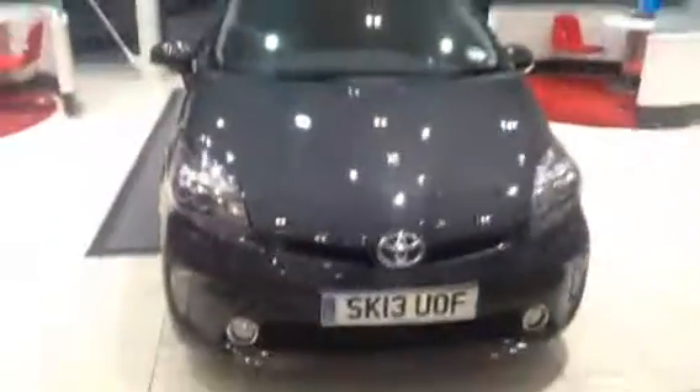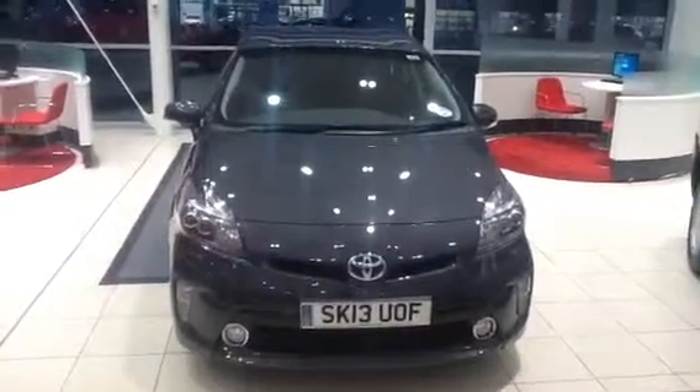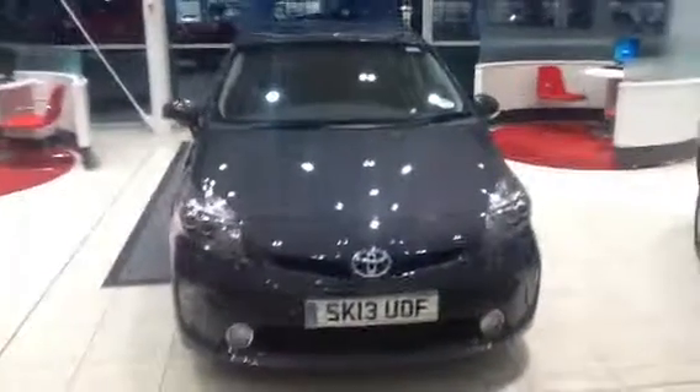This car is retailing at $19,990. If you're interested and would like to take it for a test drive, you can phone me on 0131 333 3333, or email me at mcunningham@westerntoyota.co.uk. Thank you very much. Bye.